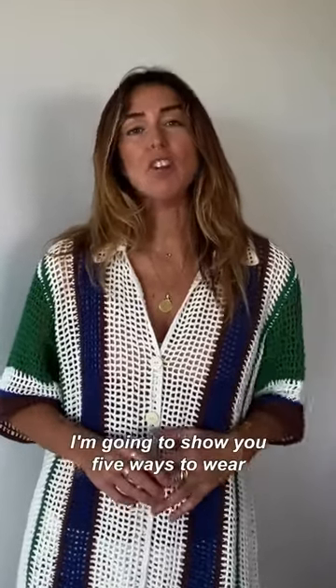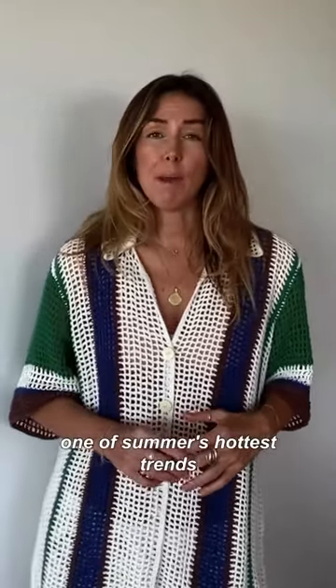For today's Friday Fashion Fix I'm going to show you five ways to wear one of summer's hottest trends — something that I have a lot of in my wardrobe — crochet.